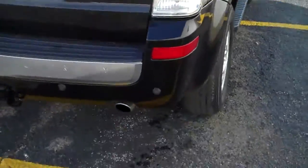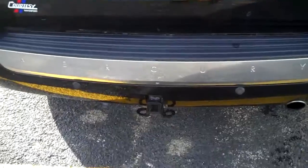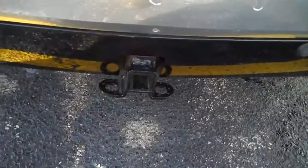Euro style taillights, polished exhaust tip, rear park, tow package.